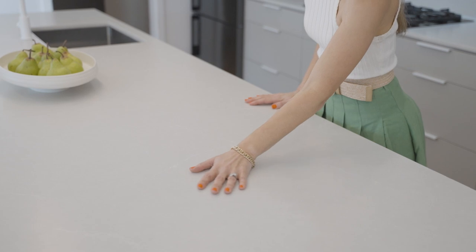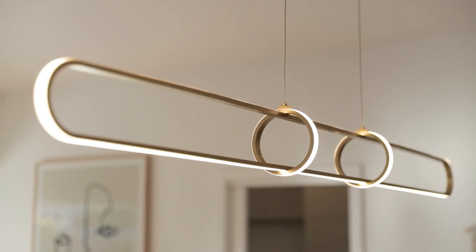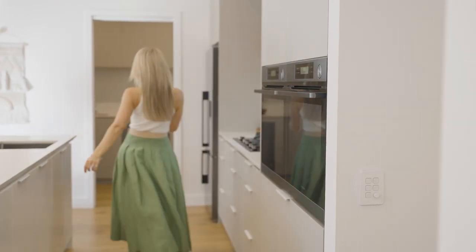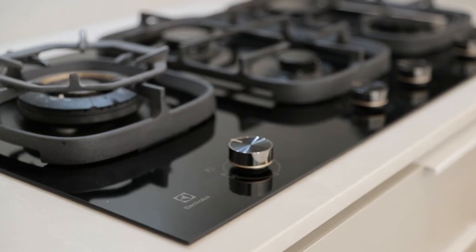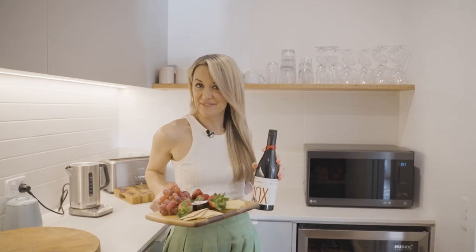You'll absolutely love this huge silestone island bench, complete with breakfast bar seating and stunning designer lighting. There's not one but two self-cleaning pyrolytic wall ovens, a five-burner gas cooktop, soft-close custom-built cabinetry, and a fully equipped butler's pantry complete with bonus wine fridge.